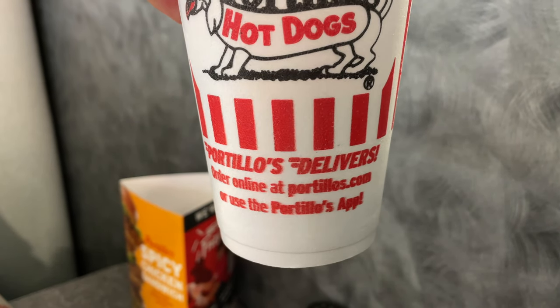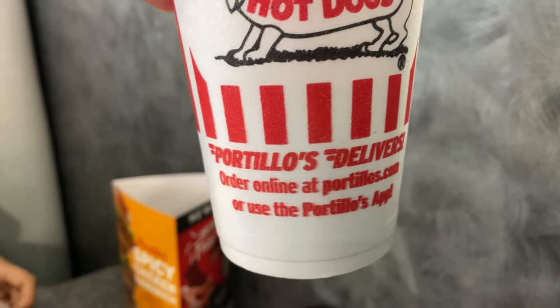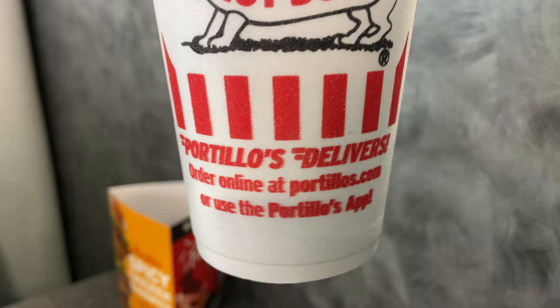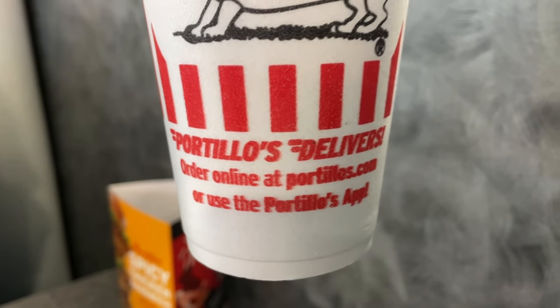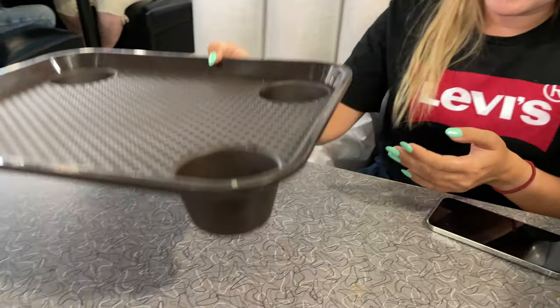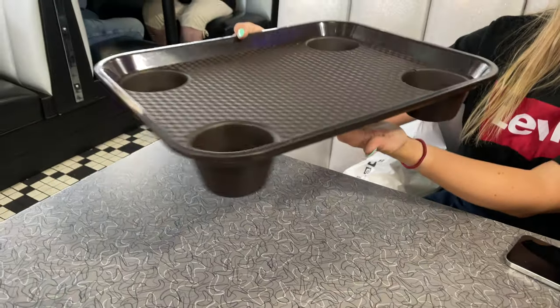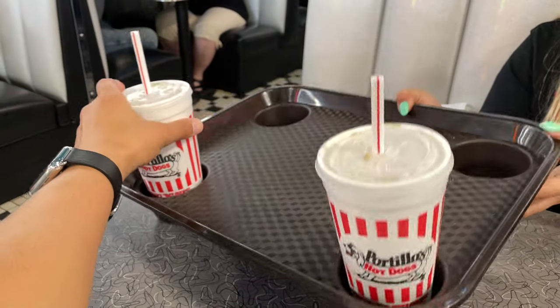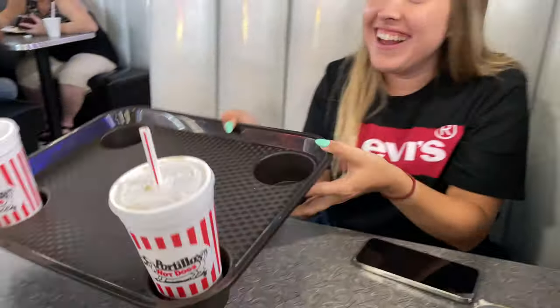If you're in the Orlando area or wherever there's a Portillo's, you can get delivery — you don't even have to come in. You want to be lazy on the couch, they'll deliver it. Never in my life did I think we'd be discussing a food tray, but this is innovative and amazing. They actually made cup holders — you can put your drink in and you won't spill it.